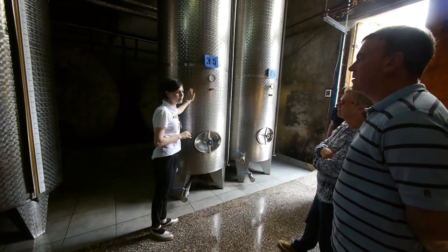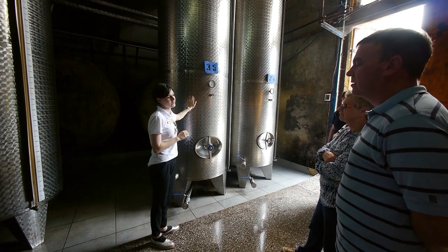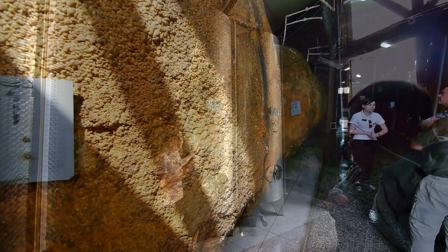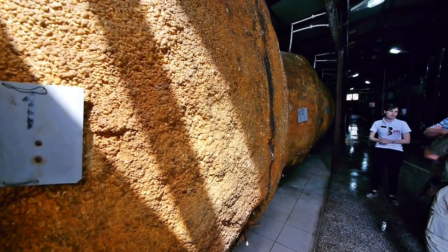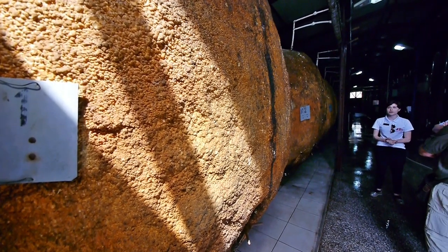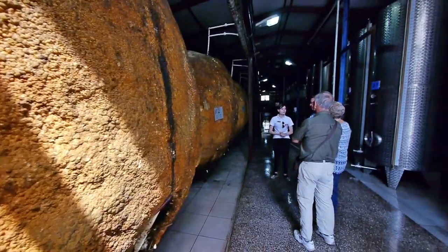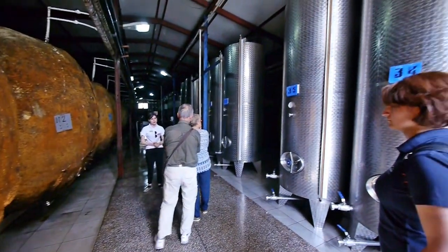The fermentation process, temperature — everything we control in this facility. When the wine is ready, we taste it in our laboratory. This area is for storage; with storage we have maybe five years. We can store the semi-sweet and sweet ones here. They are always kept at 4 degrees, suited to the semi-sweet lines.